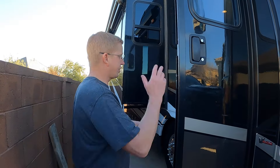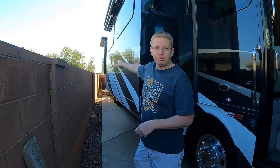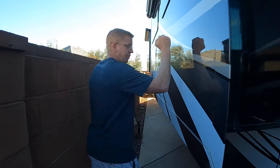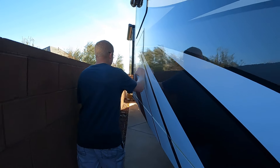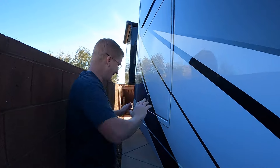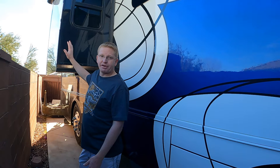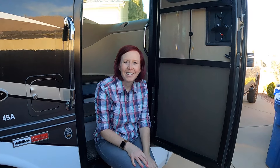Coming down the passenger side, of course you have your entrance right here. You do have two more slides — a huge living room slide here with your table and couch, and it has another TV right here. Squeeze back here and you have your bedroom slide with your king-size bed right up in here, but Kara's going to show you that inside. Let's head on up in.